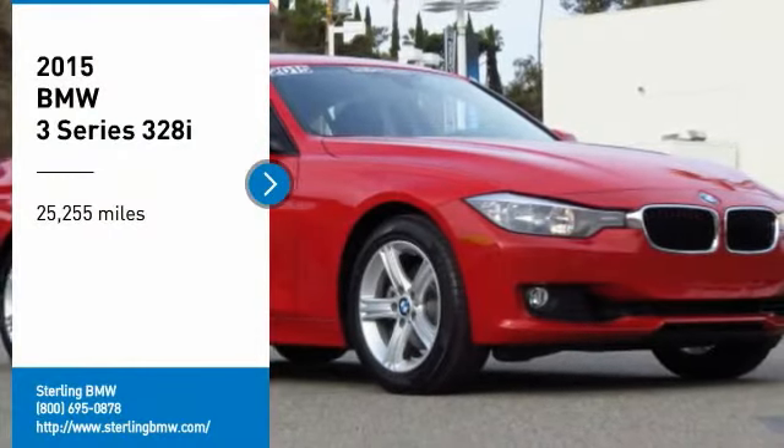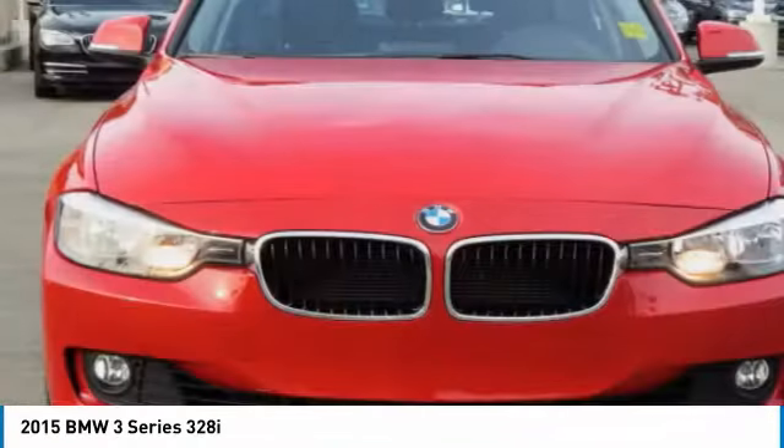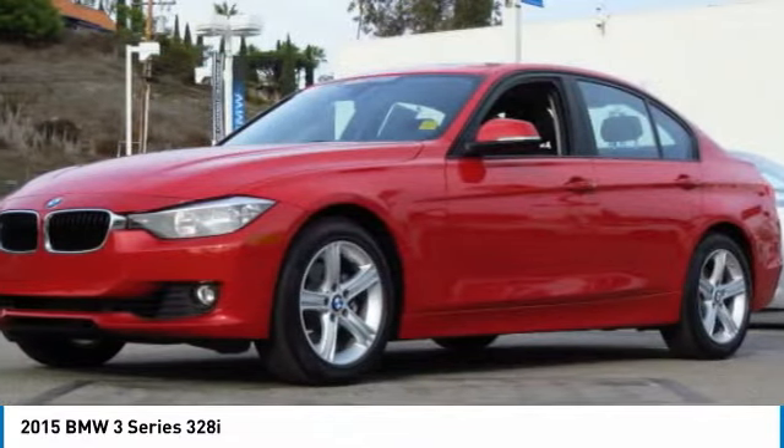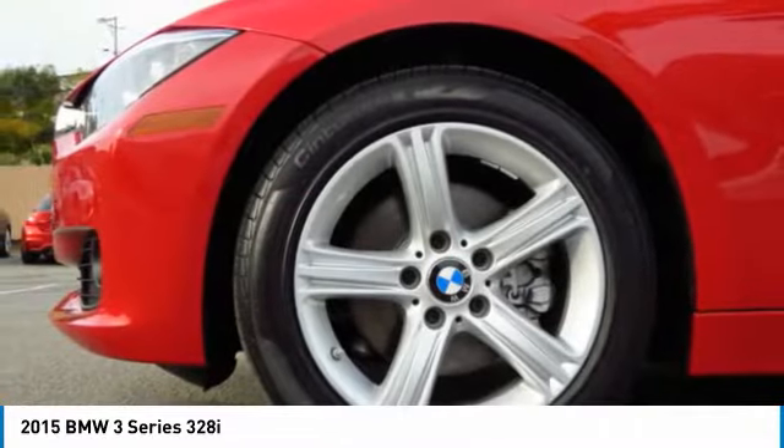Make a great choice today with the 2015 3 Series. Proof that all good things come in threes. The BMW 3 Series has a well-deserved reputation for packing outstanding driving dynamics and excellent quality.